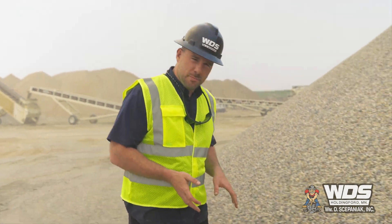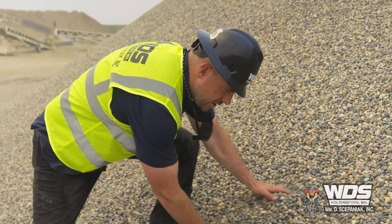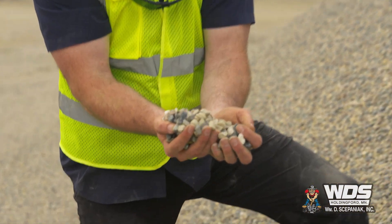Before we began production on the mainline product of the one-inch concrete aggregate, our customer asked us to make this oddly specific product — a five-eighths by quarter-inch rock that's going to be used in the construction of concrete burial vaults.